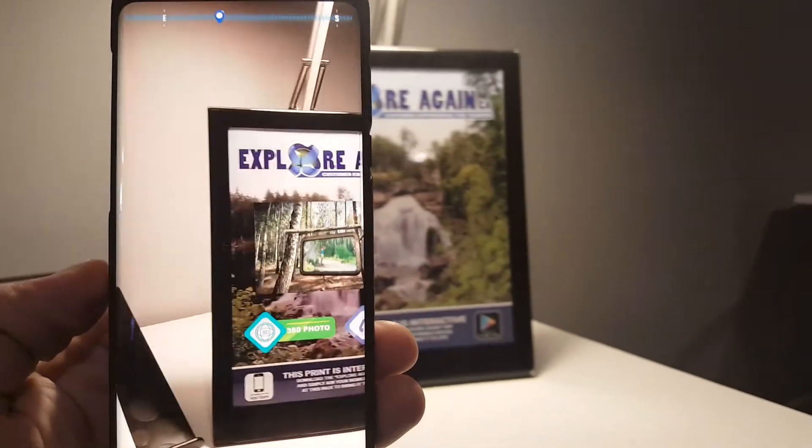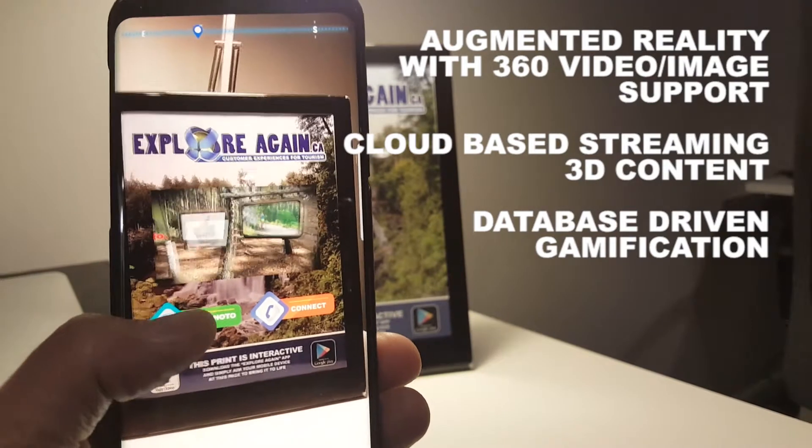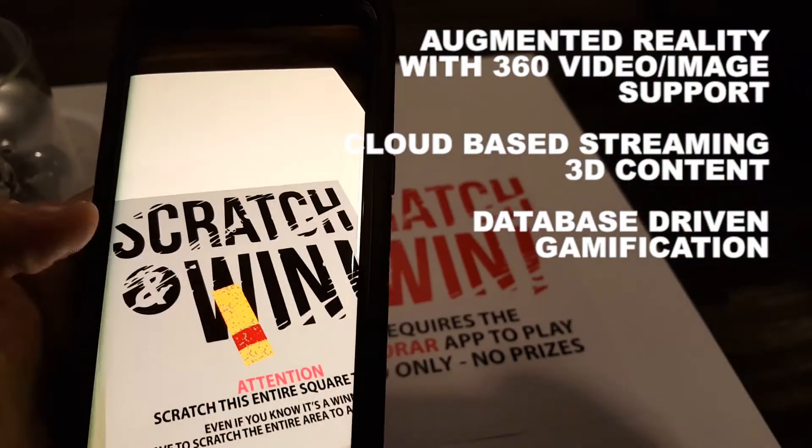Print materials can all come to life. Buttons and video appear right on the print. Engage in unique interactive experiences that you have never had before.